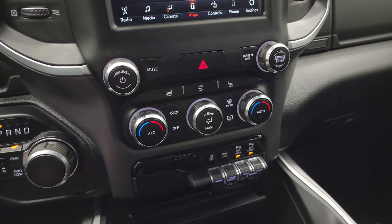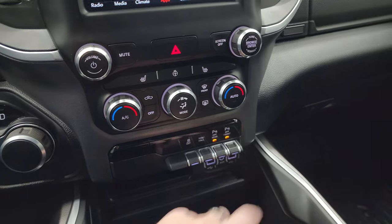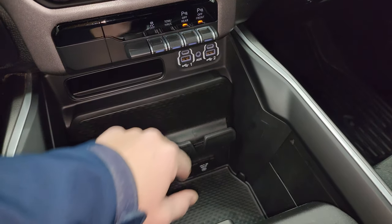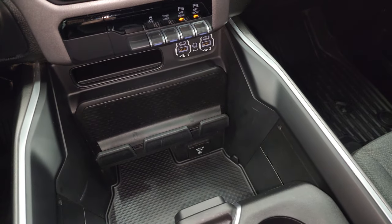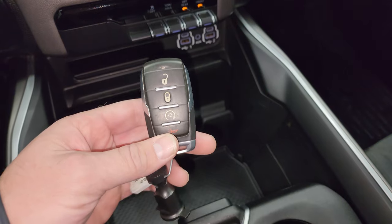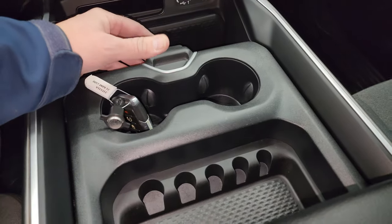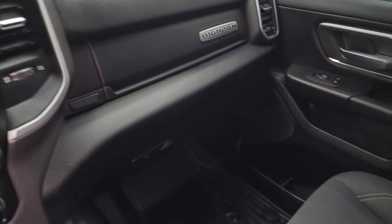Down here, your more tactile climate, volume, and tuning controls, including dual climate control, stability control, tow haul, and front and rear parking sensors — turn those off and on. Down here you get two more USB-Cs, two more USBs and an AUX jack, as well as a 115-volt 400-watt plug-in. Keyless entry with remote start. You get the cup holder and coin slot holders on the sliding tray. Dual climate controls.